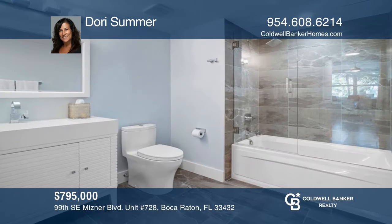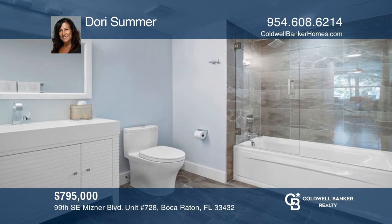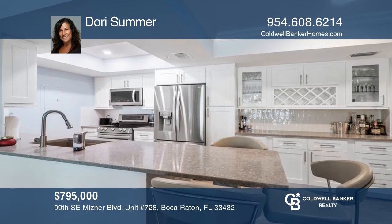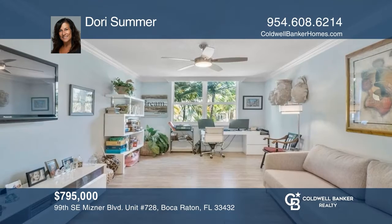This spectacular 2-bedroom, 2-bath condo is in a world-class resort-style building. The unit was fully remodeled in 2019. For more info, contact Dory Summer.